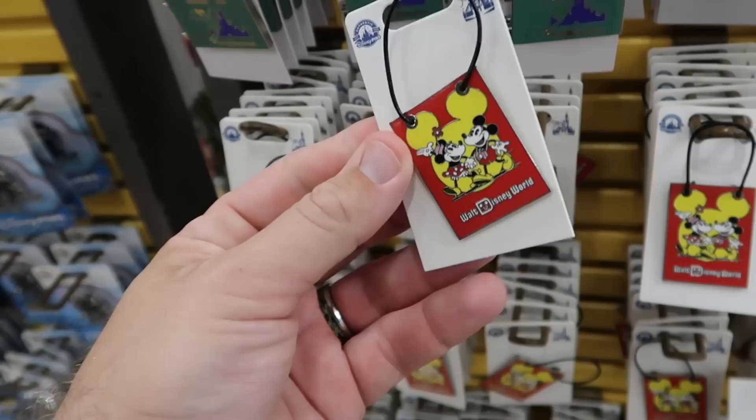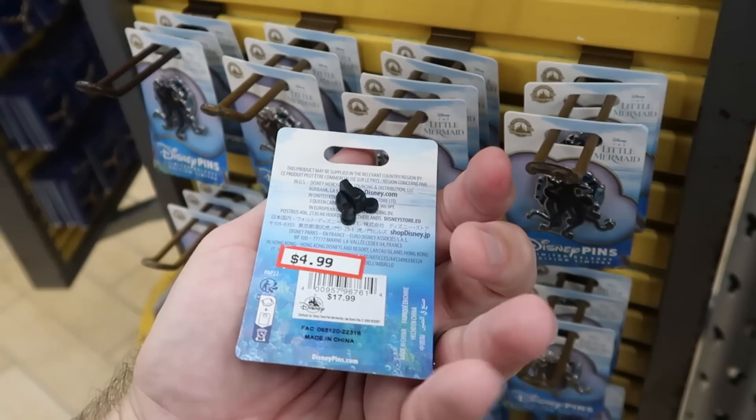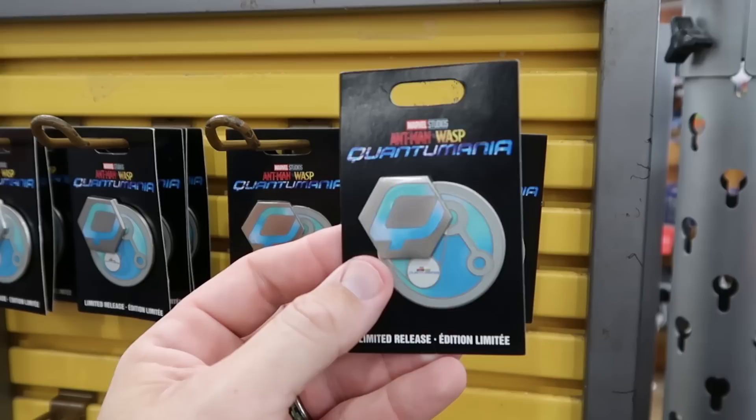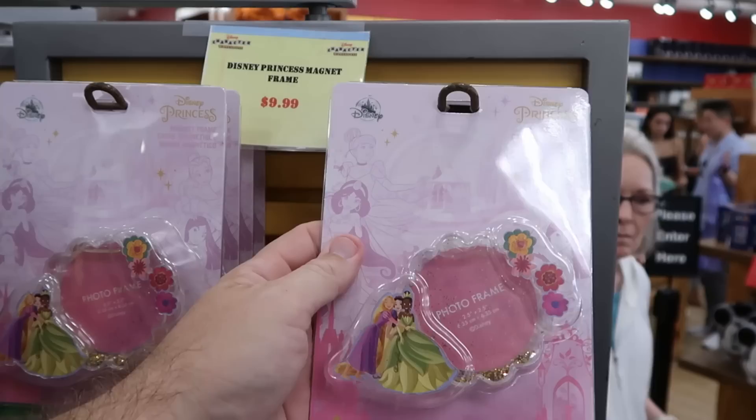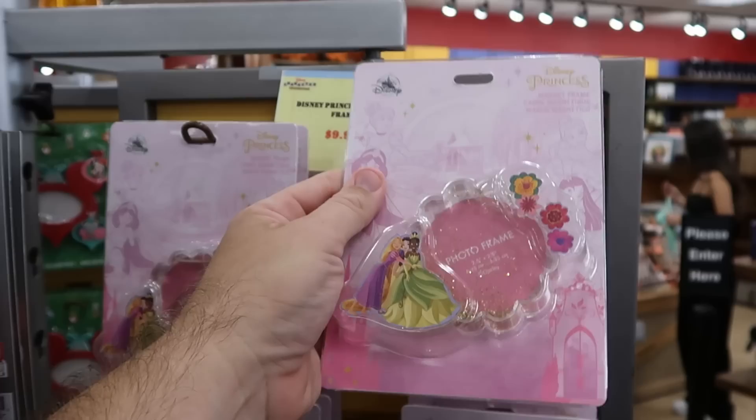They have yet another one with Mickey and Minnie holding hands — a great deal at $4.99. From the live action Little Mermaid movie they still have some of the Ursula pins — $4.99 from $18. Some Ant-Man and the Wasp pins still going strong at $6.99. Also on the spinny racks they have a Disney Princess magnetic photo frame — holds a 2.5 by 2.5 inch photo, filled with liquid and lots of sparkles with Disney princesses — originally $17, now $10.